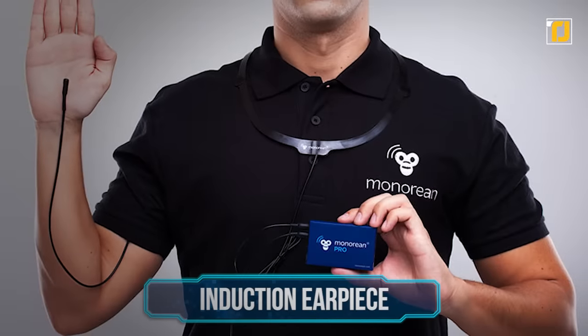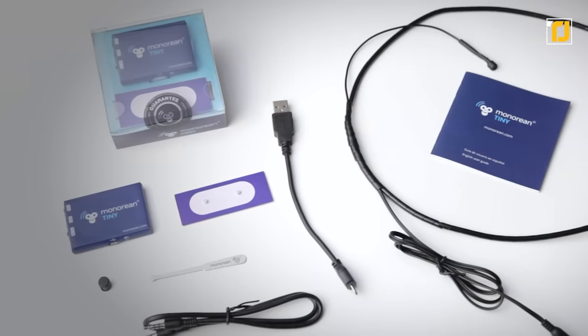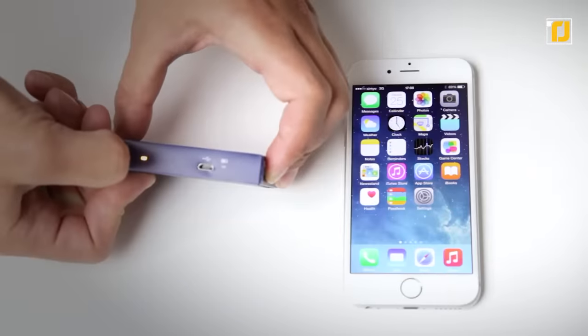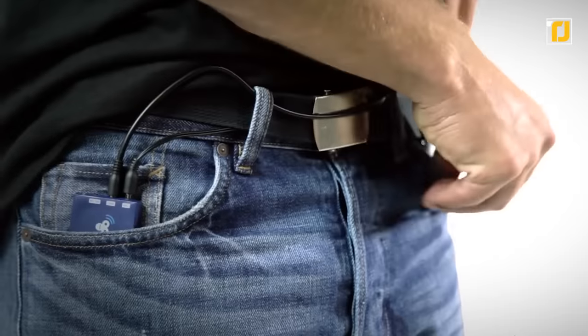Number 5: Induction Earpiece. The induction earpiece allows you to communicate with the base of operations without ever getting spotted. It's an earpiece the size of a grain of rice that fits in your ear. The earpiece allows you to hear the person on the other side in crystal clear voice. The device connects with your cell phone to function.